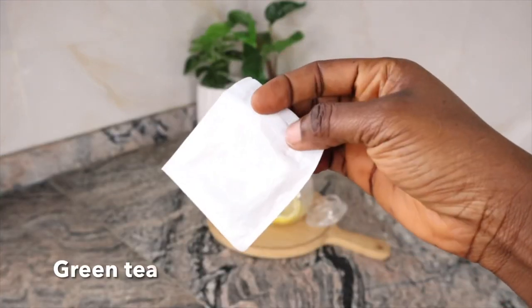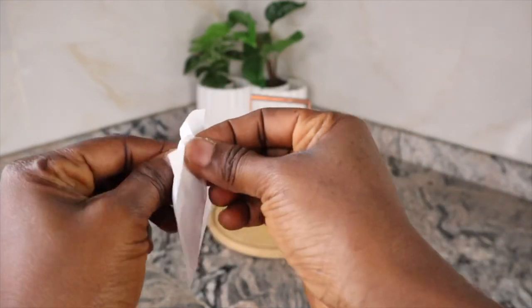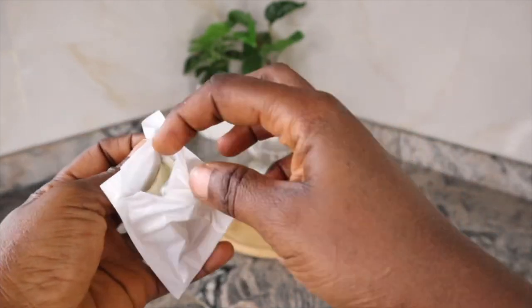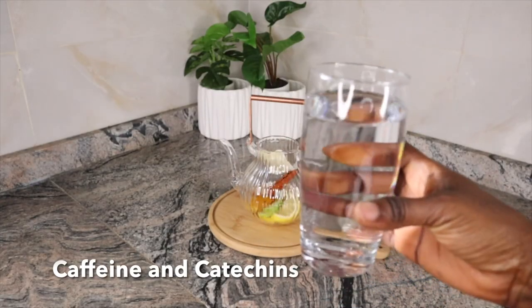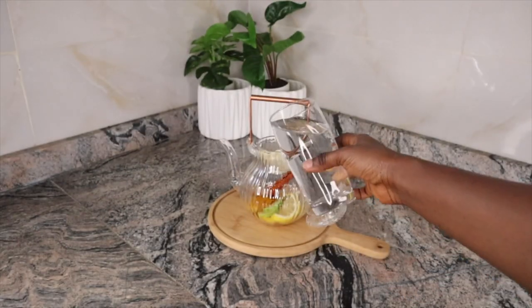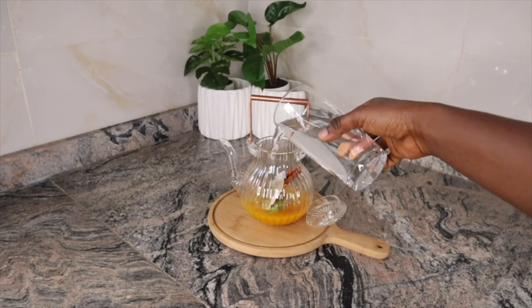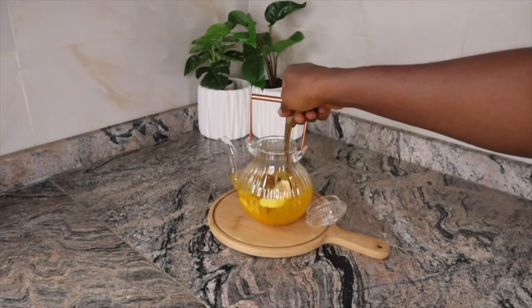Another ingredient we are using for today's recipe is green tea bags. Whichever brand of green tea bags you have at home, feel free to use them. Green tea helps you lose weight — the caffeine and catechins it contains have been shown to boost your metabolism and increase fat burning. I added just one tea bag.